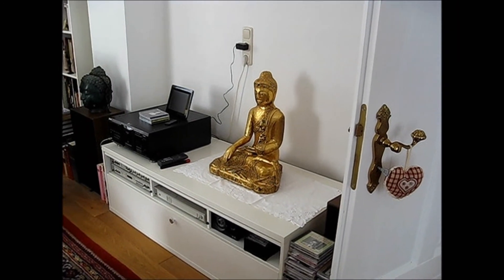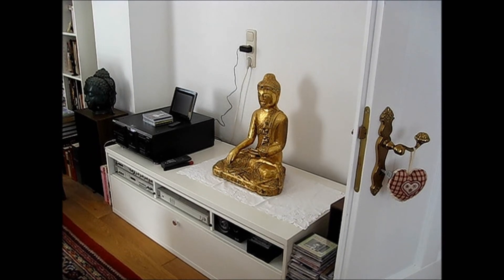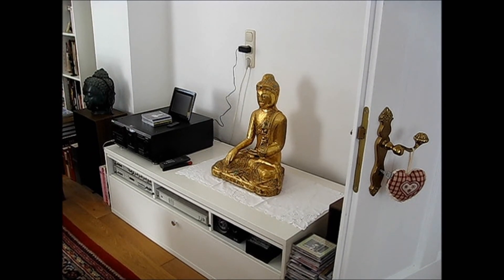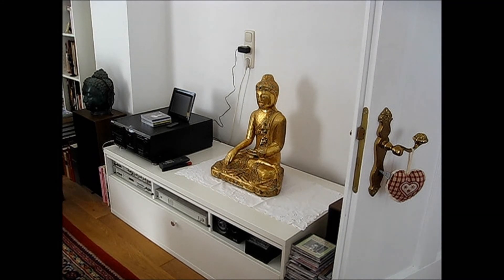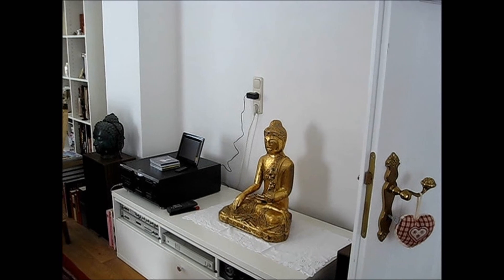The stereo system. I'm way behind the times — I still use CDs. I have all my music on CDs, and they're in a Sony 400 disc changer, a jukebox kind of thing.